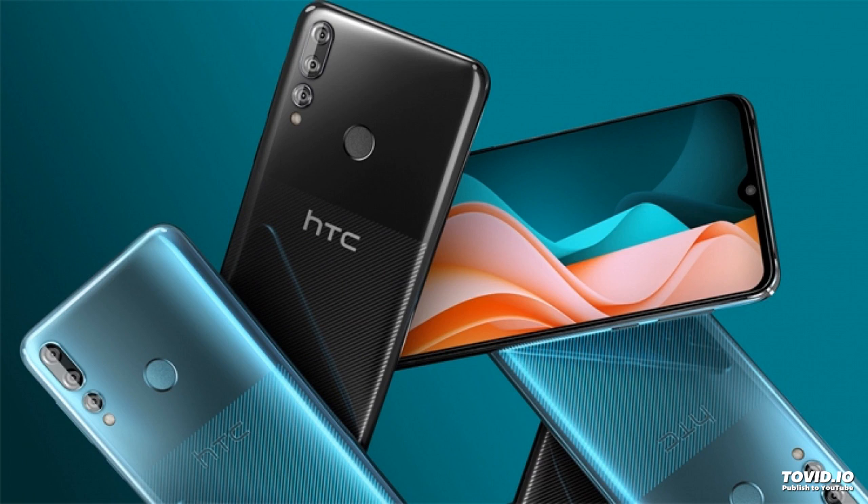The device is made in a case, the back of which is divided into two parts. The bottom has a textured design, the top glossy. Blue and Yashi Black color options are available. The 6.2-inch display has HD resolution of 1520x720 pixels.